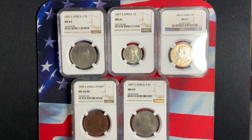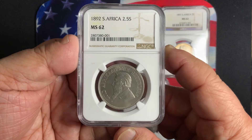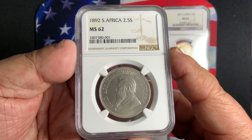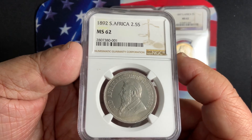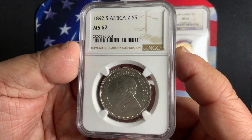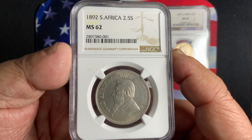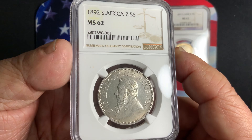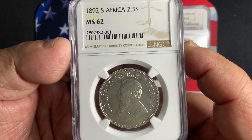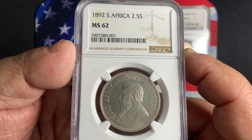The first coin we're going to take a look at today — I have five of them, all certified by NGC — is the 1892, the first year of issue. This is a beautiful coin certified NGC 62. This one has a mintage of only 60,000 being the first year of issue, and of course a lot of these coins were circulated and melted down. So only a very few are available in this high grade. Getting one with nice eye appeal, exceptionally clean from bag marks, is very difficult. The high points are the beard, the hair, and the eyebrow — those are the wear points you want to look for.